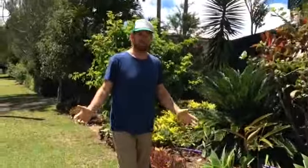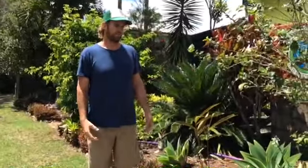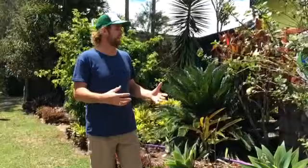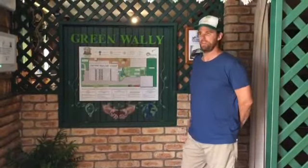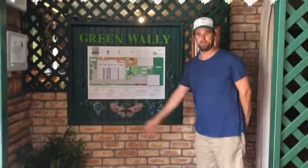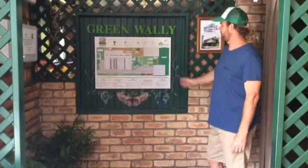We wanted to start with the front of the building and work our way through what we've changed. We've got some friends of ours who run an Aboriginal cultural tour, and we wanted to help them and help ourselves by sharing that with them. So we got them to come out the front of the hostel and share what they could. Just inside the entrance for On The Wallaby Lodge, we've called this little area our green room — we've got some nice plants here.